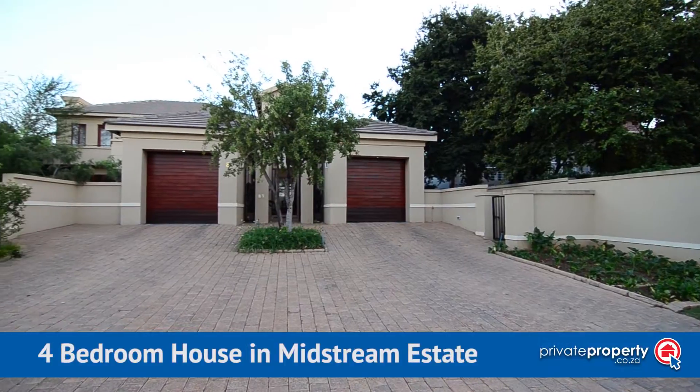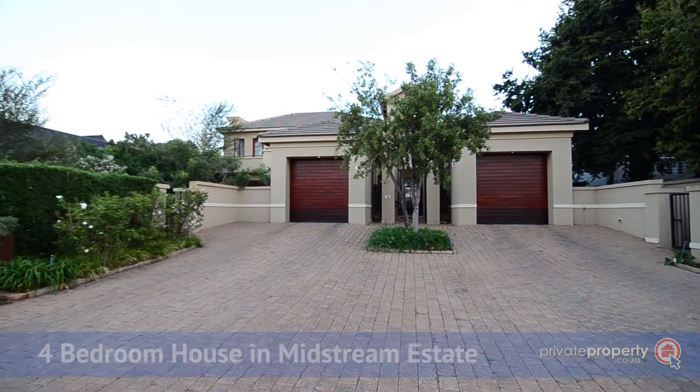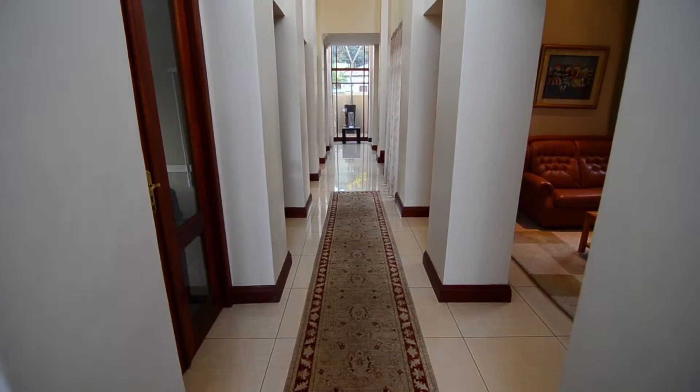This gorgeous family home is situated in Midstream Estate and is within walking distance from the school, parks and gym. It features a double garage and ample visitors parking.